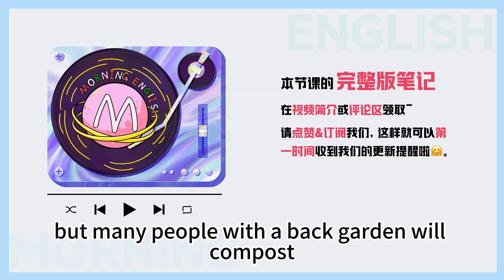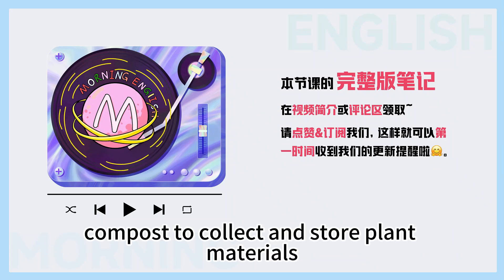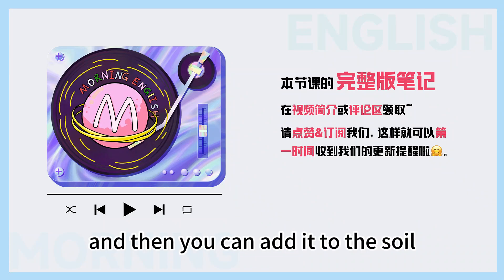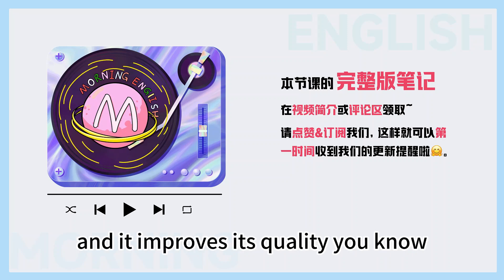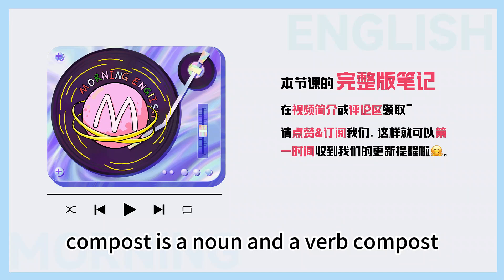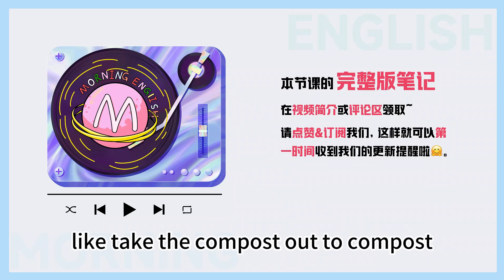But many people with a back garden will compost most of their kitchen waste. Compost? Yeah, compost — to collect and store plant materials so that it can decay, and then you can add it to the soil and it improves its quality. Compost is both a noun and a verb, which makes for some strange sentences like: 'take the compost out to compost.'